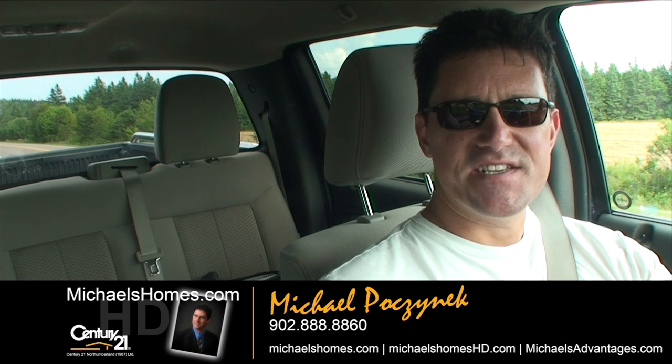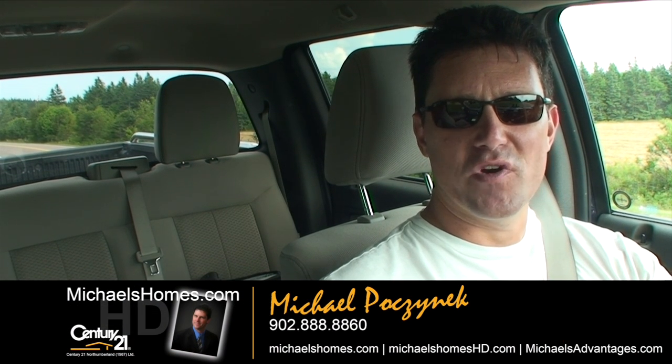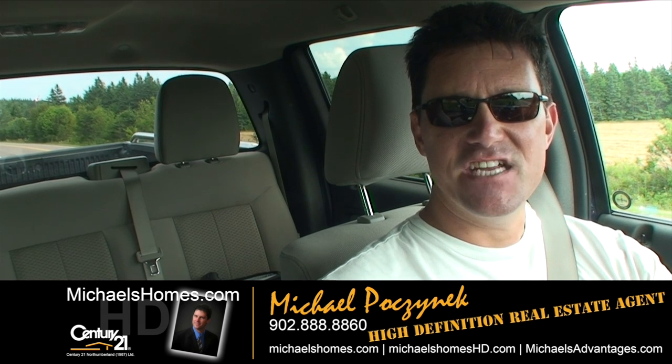Good day everybody, Michael Posnick here. Century 21 Northumberland, your high definition real estate agent.